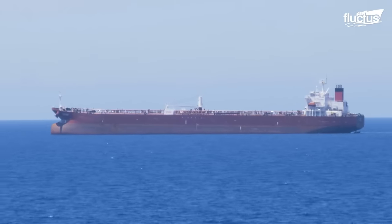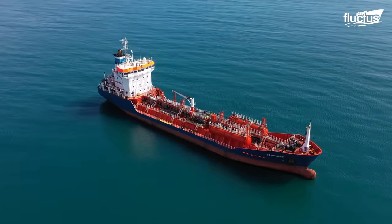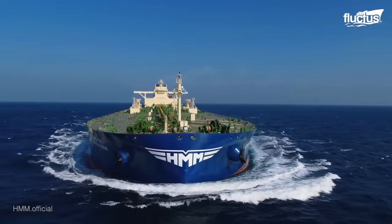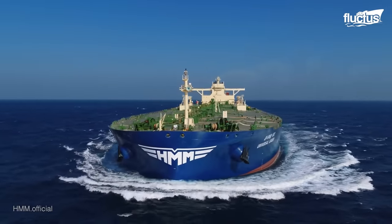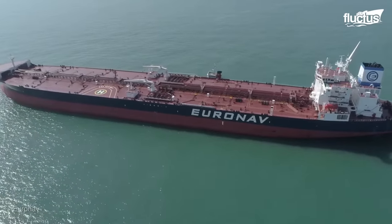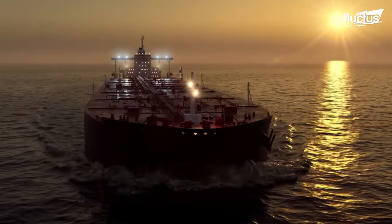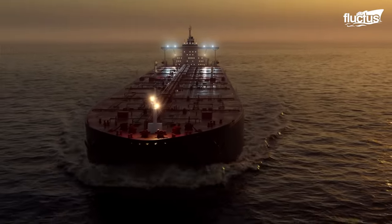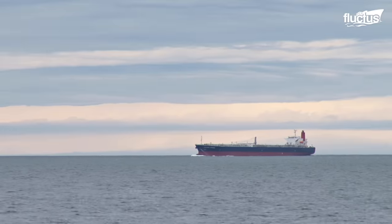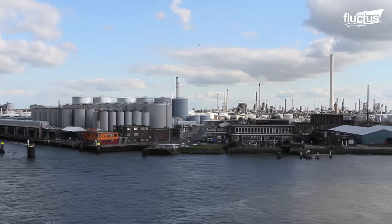Oil tankers are massive maritime vessels designed specifically for the transportation of large quantities of crude oil. There are basically two categories of these giant sea tankers today. The crude tankers move large quantities of unrefined crude from its point of extraction to the refineries, and oil product tankers transport refined oil and its by-products from refineries to various end-users.